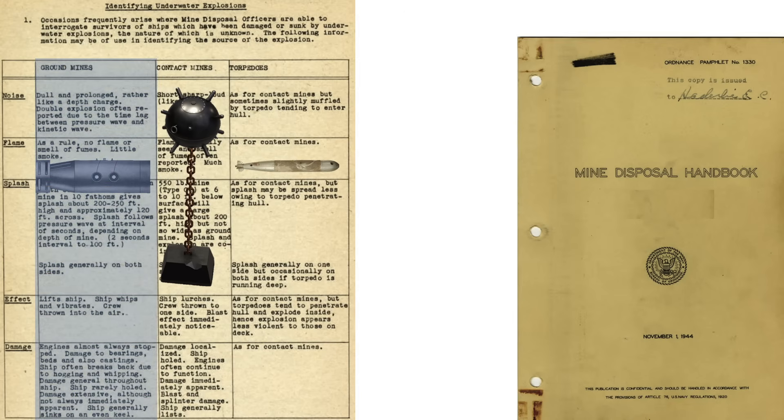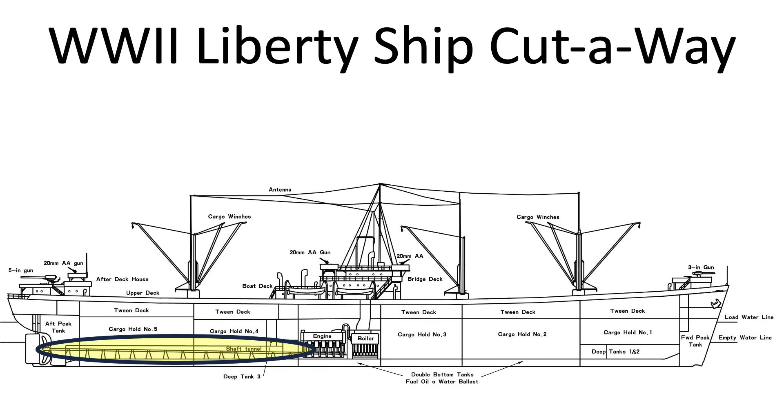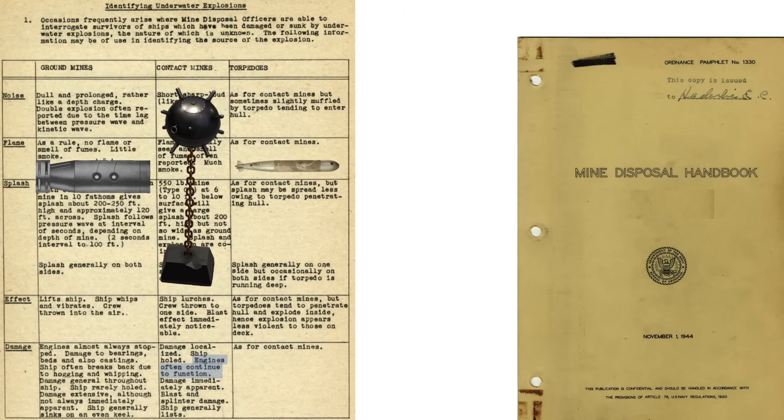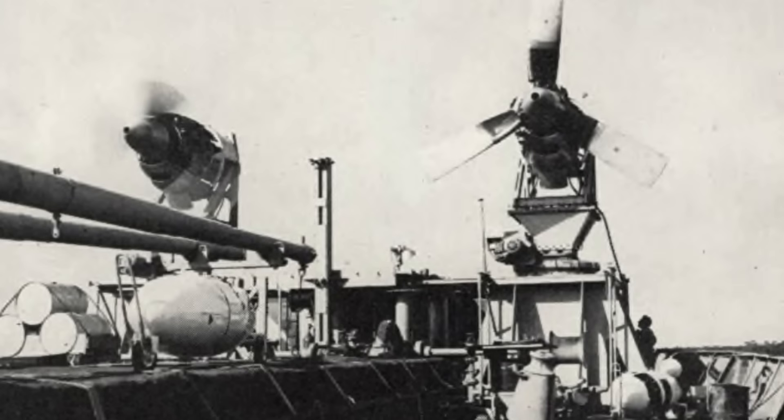The modified ship was designed to sweep ground influence pressure-magnetic triggered mines. A detonating mine will usually damage the propulsion system, stopping the engines. These long propeller shafts are easily bent, as a mine's blast will lift the ship. Surface contact mines and torpedoes generally do not stop engines.